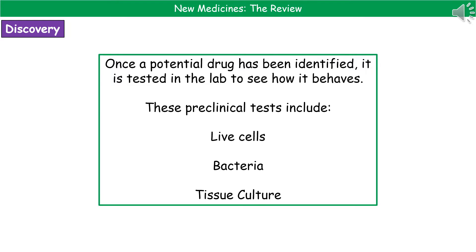These are called preclinical tests, and they include three different stages: live cells, bacteria, and tissue culture tests. What we actually find at this stage is that most drugs actually fail here, either because they're damaging the cells, which is not a great thing for something you want to make people feel better, or they just don't do what we thought they would.